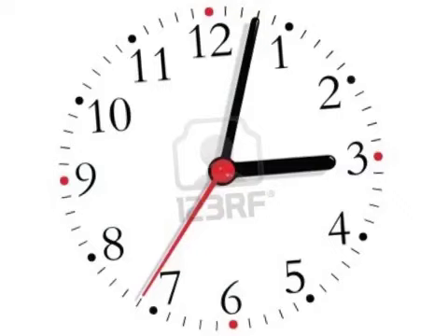At the exam at the end of the year, an analogue clock is placed in your exam room to assist you in doing your exam and managing your time.